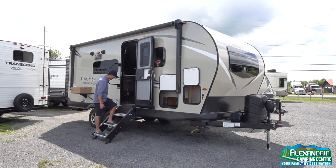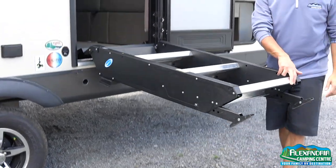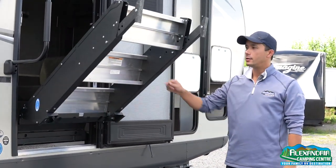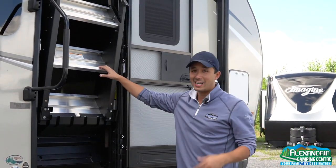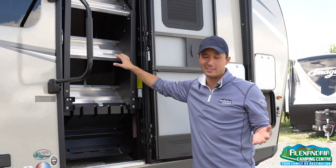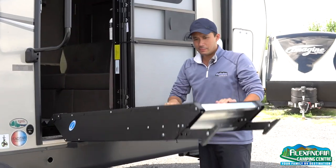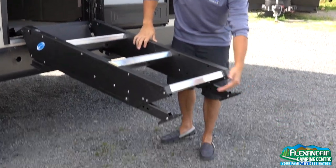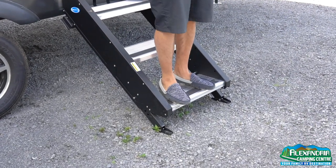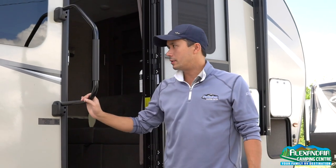Solid step system — they call this One Step Above by Mooride. This is strut-assisted, very easy to operate. Other versions don't offer that strut, but I like that these guys include it standard. It's rust-free because it's inside your coach. The feet are adjustable so it doesn't feel like you're on a diving board — really solid. And you get that nice big grab handle when you're going in and out of the trailer.